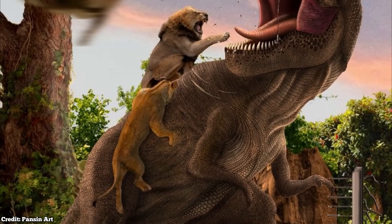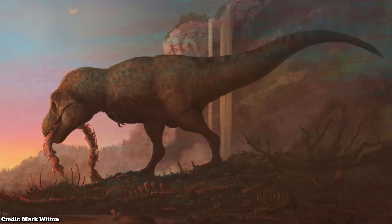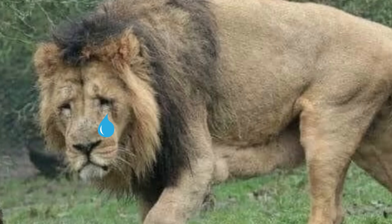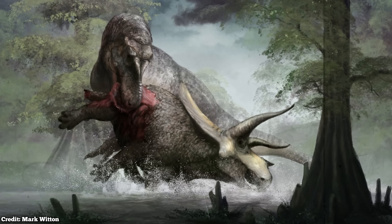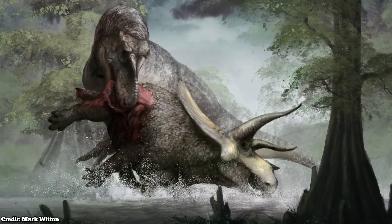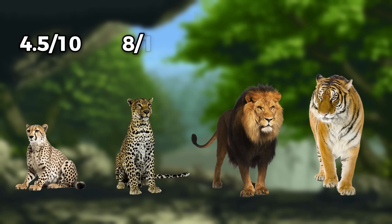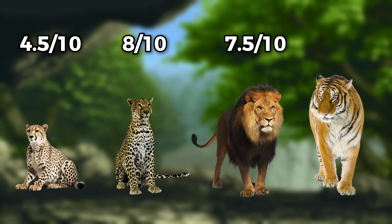If you're wondering whether a pride of lions or a group of tigers could try to take down a T-Rex — they don't stand a chance. They do not stand a single chance. The Tyrannosaurus Rex just weighs too much and would destroy any big cat that thought it was a smart idea to try and fight it. For the final competition scores: cheetahs get 4.5 out of 10, leopards get 8 out of 10, lions get 7.5 out of 10, and tigers get 6.5 out of 10.